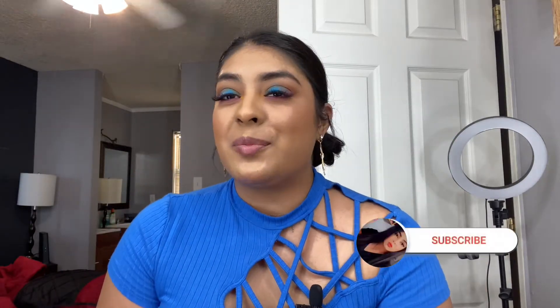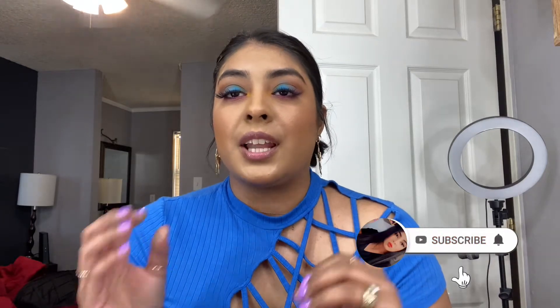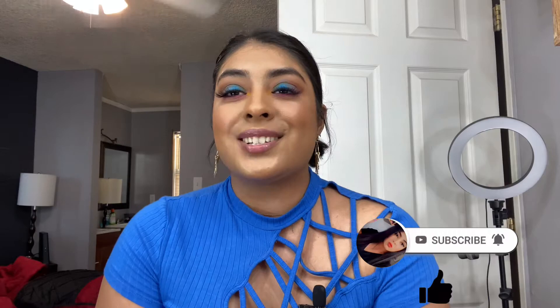Hello beautiful, welcome back to my channel. I hope you guys are having an amazing and blessed day. What I have for you today is this beautiful colorful look. I hope you guys enjoy. I'm going to be using NYX products — however you guys know this brand — I hope you enjoy and let's get started.